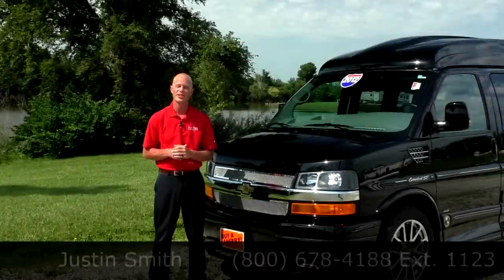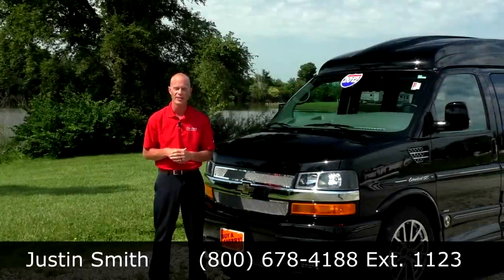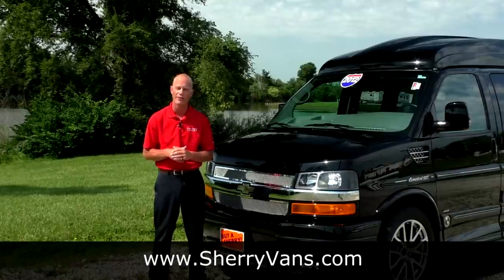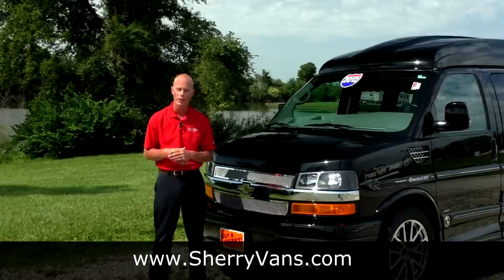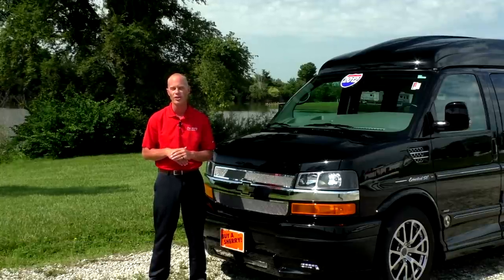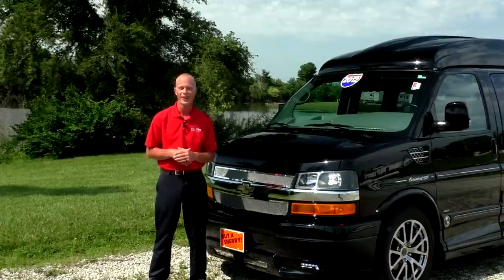My name is Justin Smith with Paul Sherry Conversion Vans, and I'd like to give a special thanks to you for joining us today. I hope you liked this video on our 2012 all-wheel drive Explorer conversion van. If you like the videos we're doing here at Paul Sherry Conversion Vans, please like us on Facebook and follow us on YouTube, and I promise more conversion van videos in the future. Thanks again.